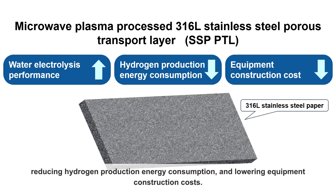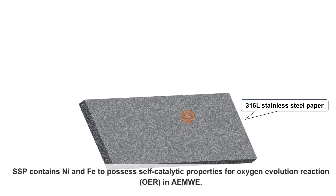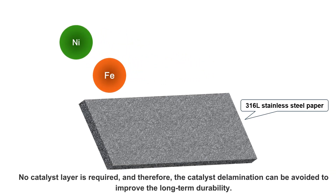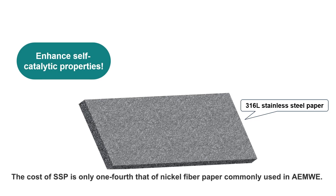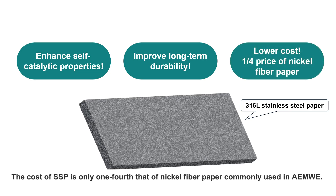Stainless steel paper contains nickel and iron to possess self-catalytic properties for oxygen evolution reaction in anion exchange membrane water electrolysis. No catalyst layer is required, and therefore catalyst delamination can be avoided to improve long-term durability. The cost of stainless steel paper is only one-fourth that of nickel fiber paper commonly used in anion exchange membrane water electrolysis.